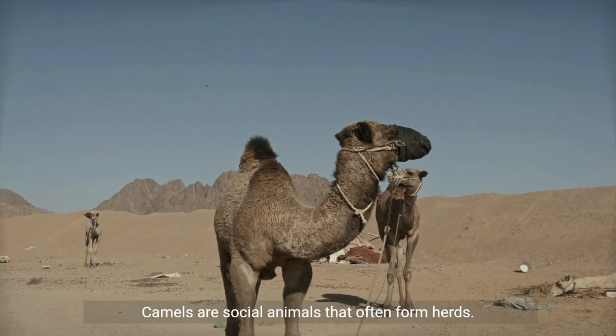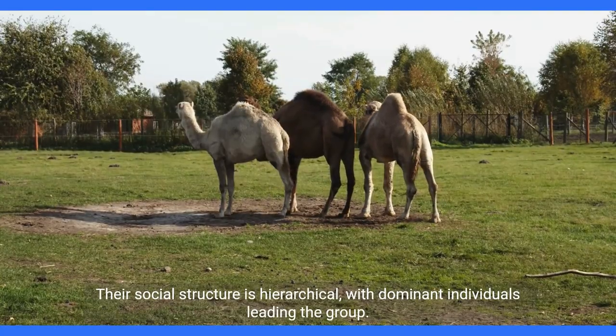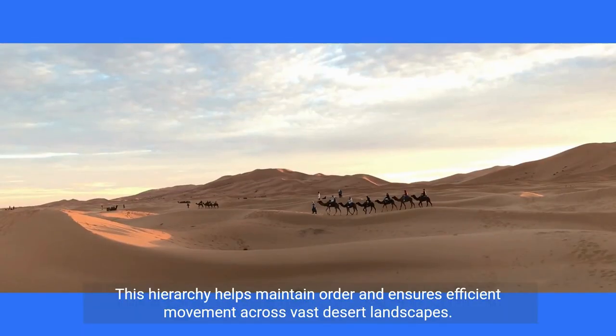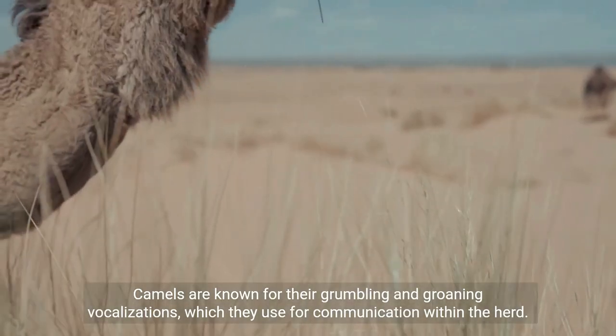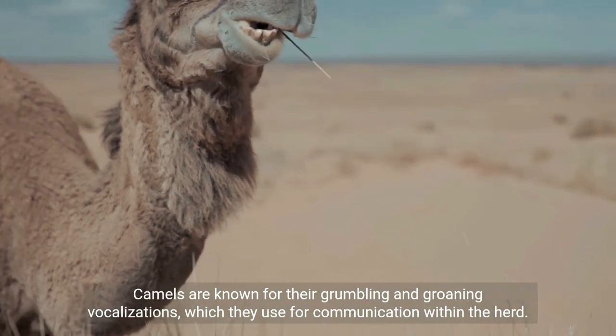Camels are social animals that often form herds. Their social structure is hierarchical, with dominant individuals leading the group. This hierarchy helps maintain order and ensures efficient movement across vast desert landscapes. Camels are known for their grumbling and groaning vocalizations, which they use for communication within the herd.